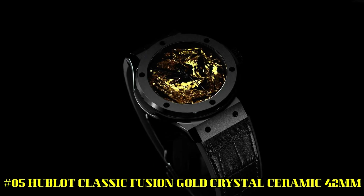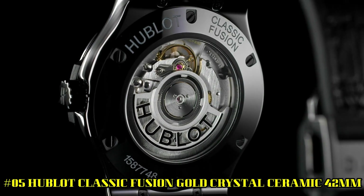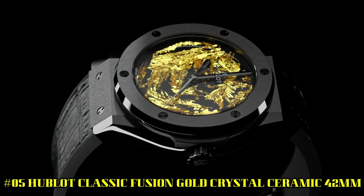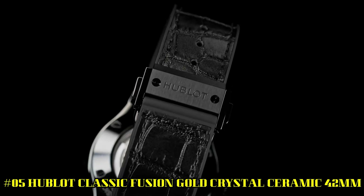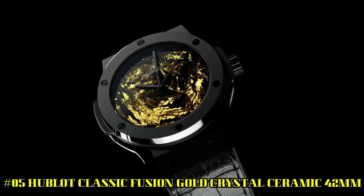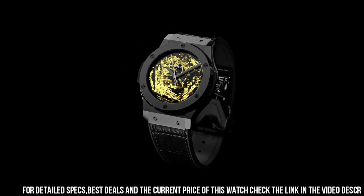Number 5. Hublot Classic Fusion Gold Crystal Ceramic, 42mm. What a nice watch it is! Reference 542-CX-0660-LR. Case size, 42mm. Case, satin finished and polished black ceramic.